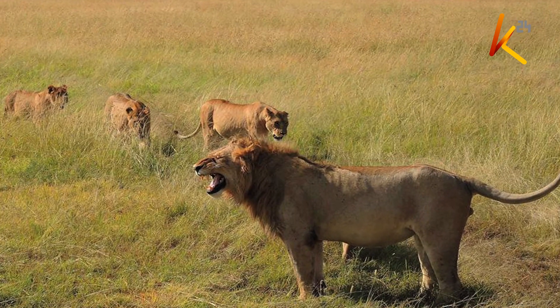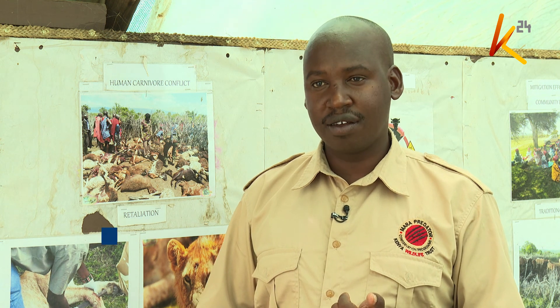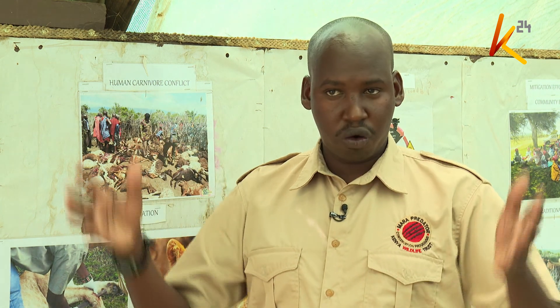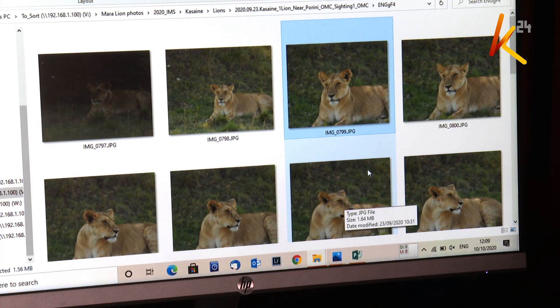Dominic Onesacat works with the community here. His job is to create awareness on the need to conserve the king of the jungle. Another initiative we do is community barasas, where we gather people within villages and have talks on how they can avoid conflict or understand the importance of having predators within the Mara ecosystem. We have also initiated wildlife clubs in nine schools within the Mara ecosystem, reaching primary school children and educating them on the importance of this wildlife.